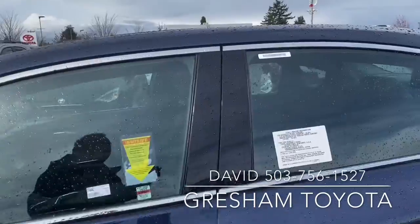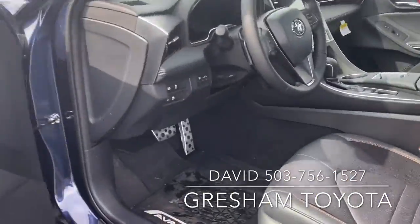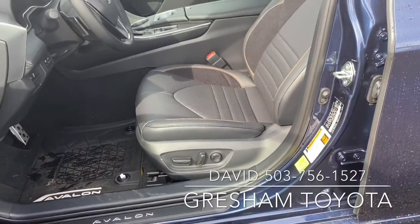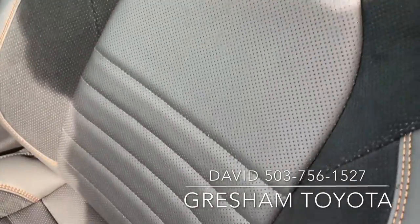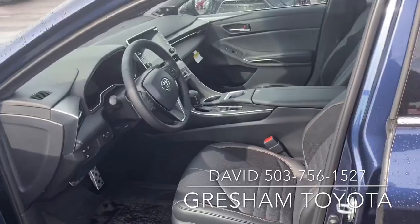We look on the interior here — keyless entry obviously. Metal pedals, sport package. Seats — I like the stitching. Suede too, so you don't slide. Keeps you in place.